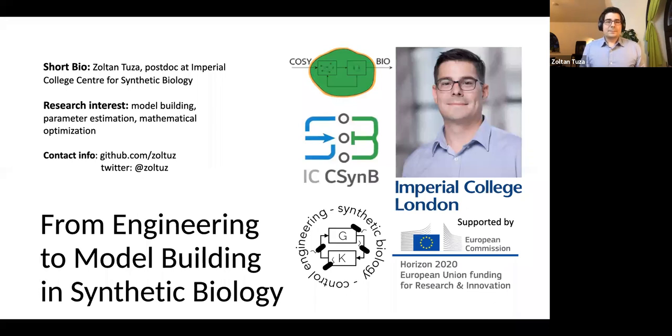Today I want to talk about work close to my interests, which includes model building, parameter estimation, and mathematical optimization. This whole project is what I'm working on as part of the so-called Cozy Bio Consortium, which was supported by the European Union's Horizon 2020 framework.